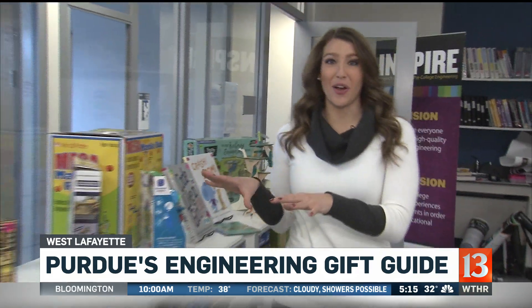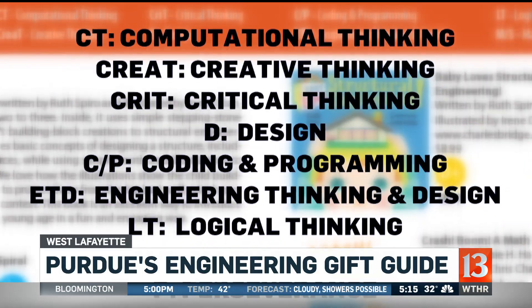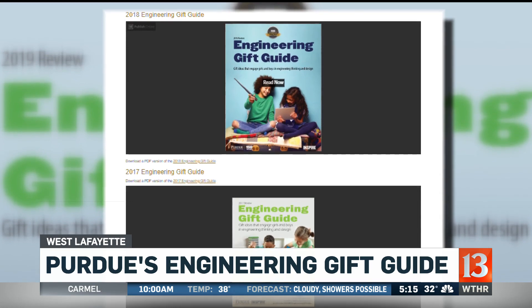There are 120 gifts on this year's guide. They range in price from more than $500 to just a $3 app. On the guide, there are hyperlinks so you can just click and it takes you right to where you need to go to purchase them. The guide is all online this year. Ages are clearly marked, as are the educational aspects a child will get out of each gift. You can also explore guides from previous years.